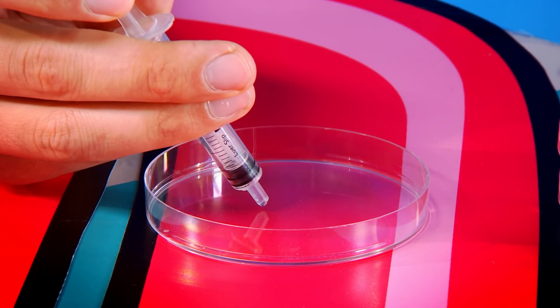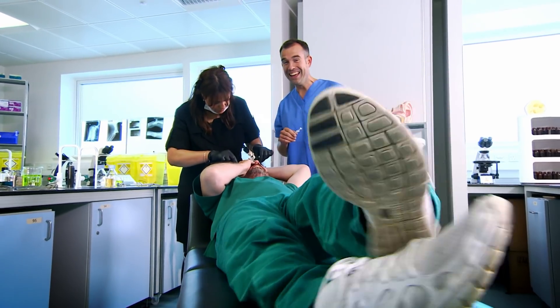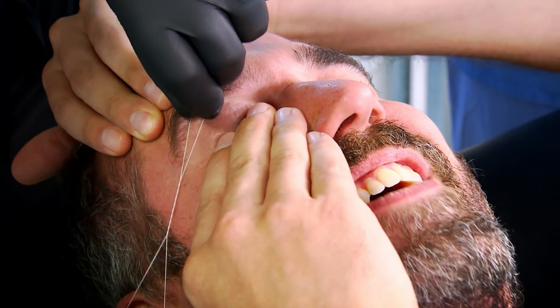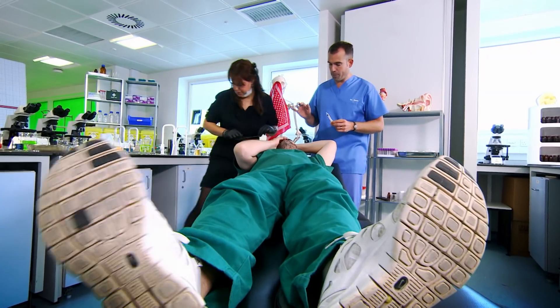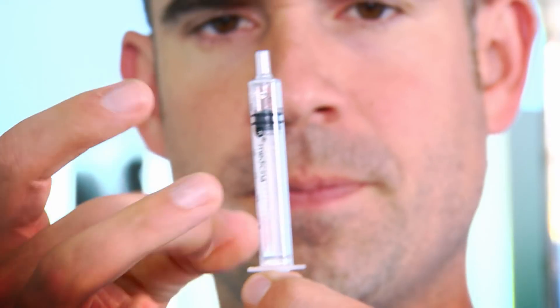Now there's one more type of tears I had in mind — tears of pain. So I'm getting Zahn's eyebrows threaded. Hold on, stop, stop — I can see a tear.